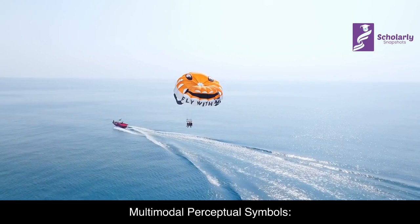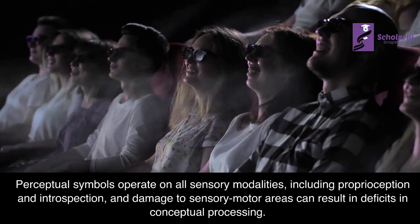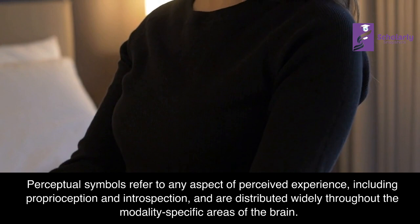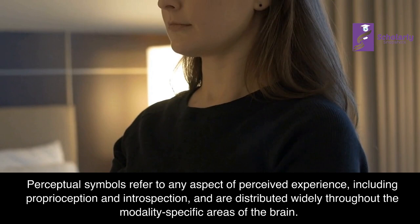Multimodal Perceptual Symbols: Perceptual symbols operate on all sensory modalities, including proprioception and introspection, and damage to sensory-motor areas can result in deficits in conceptual processing. Perceptual symbols refer to any aspect of perceived experience and are distributed widely throughout the modality-specific areas of the brain.